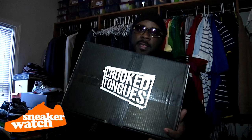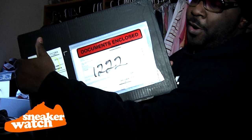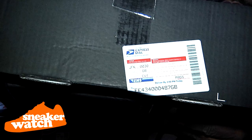I'm going to put you all up on game — CrookedTongues.com. I copped them from there. This is what you need to do: go online, they got a lot of hot shoes, you can get them. As you can see, we're going to hide the address that I purchased from. I don't get everything for free — I support too. Let you all know that I purchased.